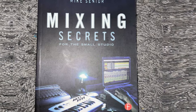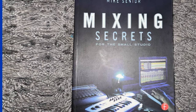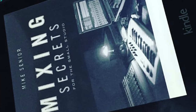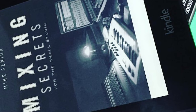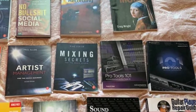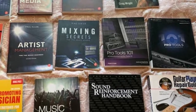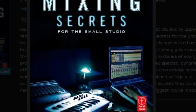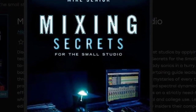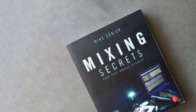Author Mike Senior is best known for his long-running Mix Rescue articles in Sound on Sound magazine. Each month, readers submit their songs to the magazine to get advice on improving their mixes. Mike chooses one song and analyzes the overall mix plus the individual tracks, giving detailed explanations on how to improve each part with compression, effects, etc. For those short on cash, Mike uses a lot of free plugins in the examples so you can get the same sounds without spending tons of money on high-end plugins.